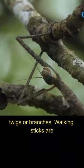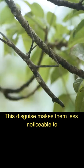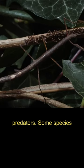Walking sticks are masters of camouflage. They have evolved to resemble sticks or branches, which helps them blend into their natural habitats. This disguise makes them less visible to predators. Some species even sway gently, imitating the movement of a branch in the wind.